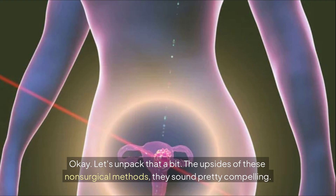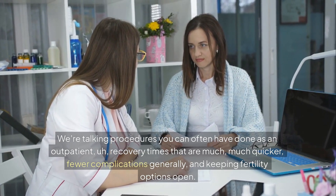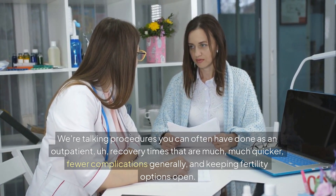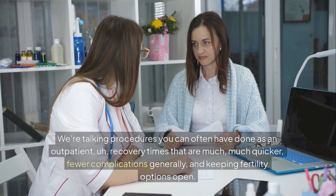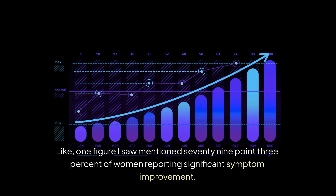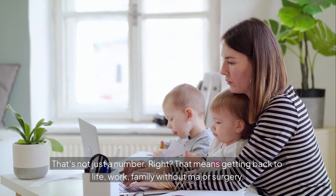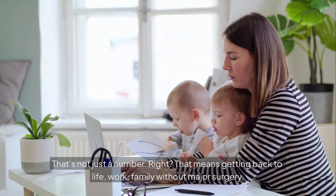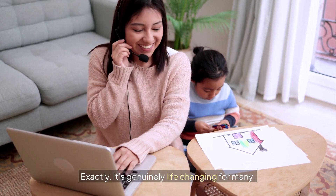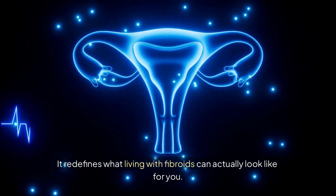The upsides of these non-surgical methods sound pretty compelling. We're talking procedures you can often have done as an outpatient, recovery times that are much, much quicker, fewer complications generally, and keeping fertility options open. There's data backing this up — one figure mentioned 79.3% of women reporting significant symptom improvement. That means getting back to life, work, family without major surgery. It genuinely improves quality of life and redefines what living with fibroids can look like.